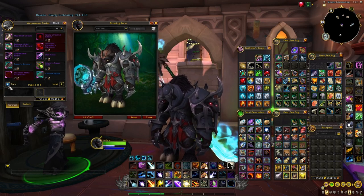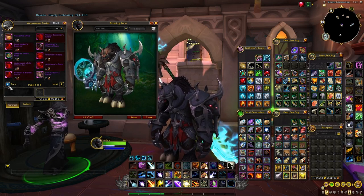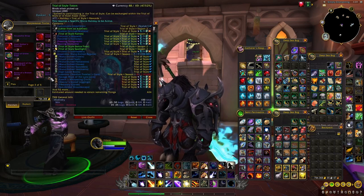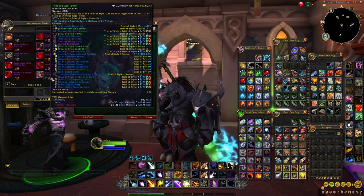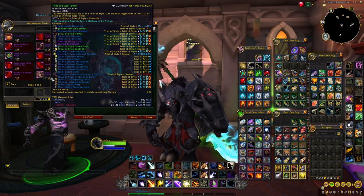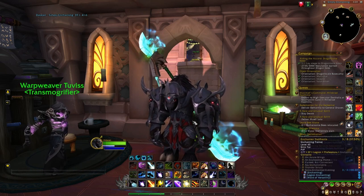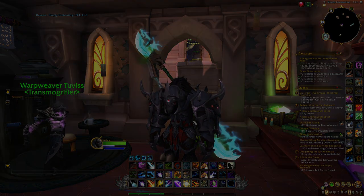So these are all the different items added in patch 10.0.5 that you will be able to get when the Trial of Style returns in March. As I mentioned, if you already have some tokens in your bank you can already purchase some of these appearances now. That's pretty much it for today's video — I really hope you enjoyed, I'll be back soon with more guides and videos. Have a great evening, bye!